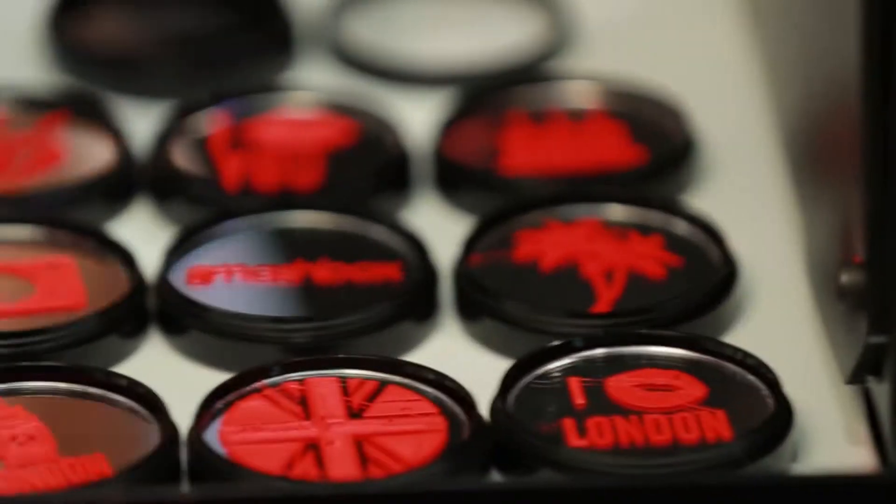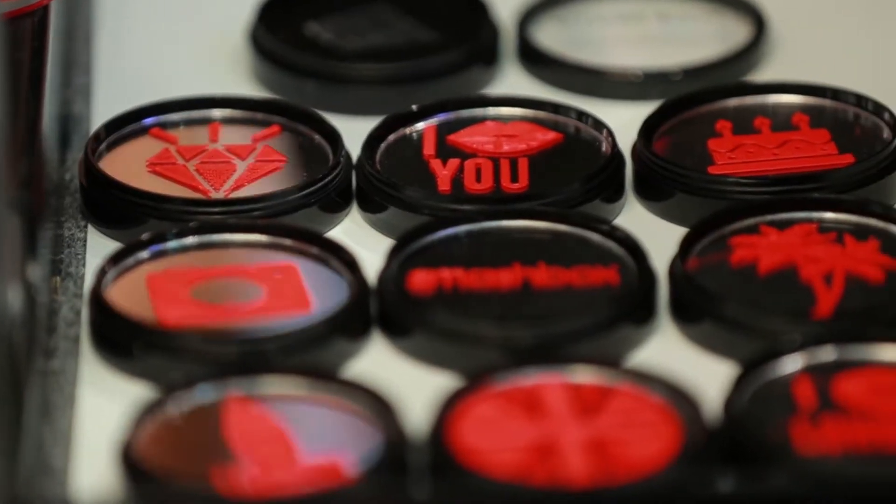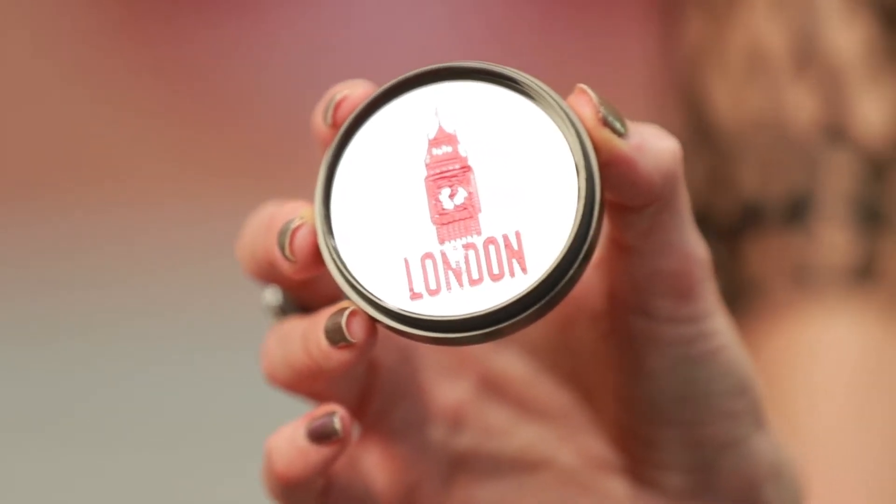The printer offers so much more because the whole point of it is really to create customized design. Any design can be created. We've done several different types of designs. We have Big Ben here, which demonstrates a lot of the detail that you can get. It makes it a lot more exciting to be able to see the product being printed.